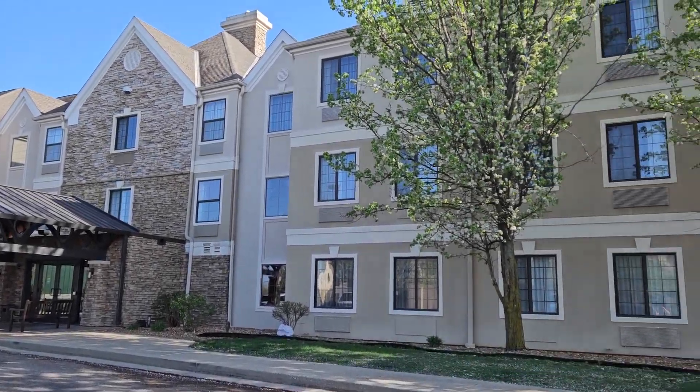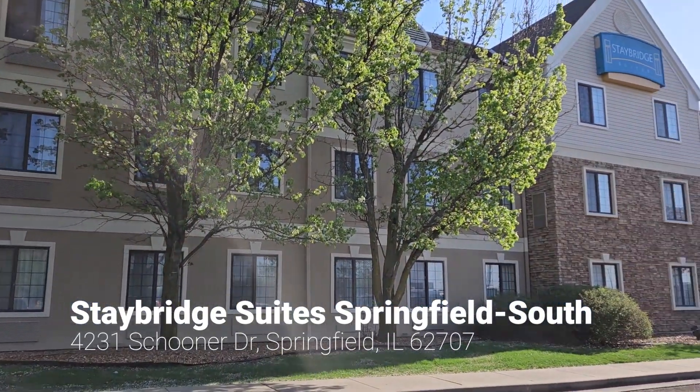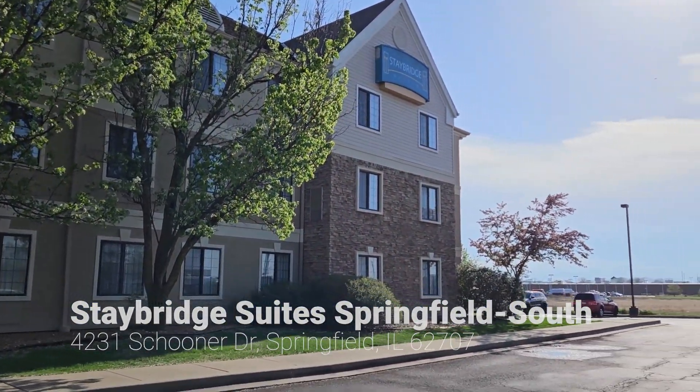We are in Springfield, Illinois, visiting family and we are staying at the Stay Bridge Suites. Come check out the hotel with us.